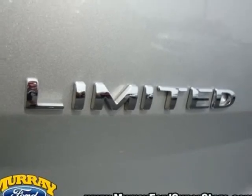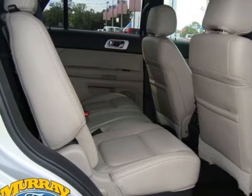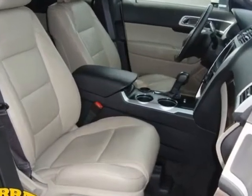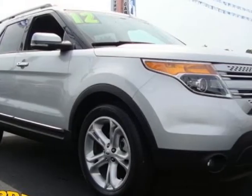CD player, tinted windows, passenger airbag, and power adjustable pedals. Call 904-364-8908 or email our friendly sales staff today to schedule a test drive.